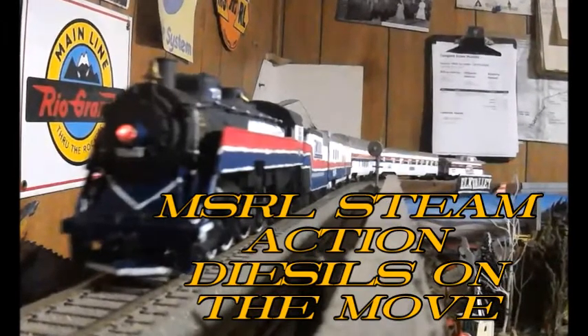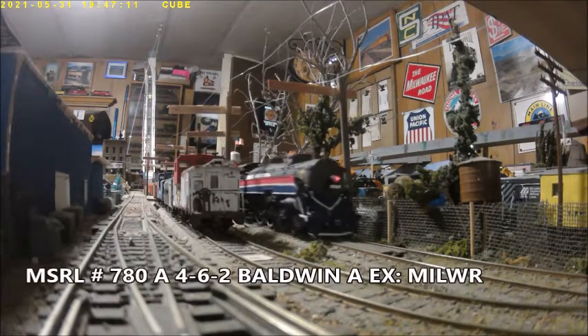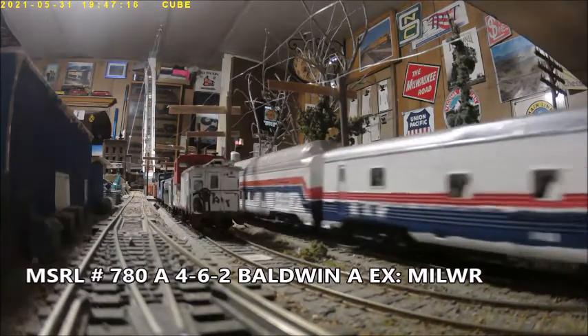Elk Valley, milepost 1.8. MSR 780's doing a special run today — red, bright and blue for Memorial Day.